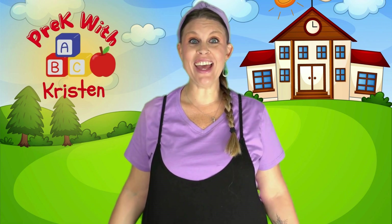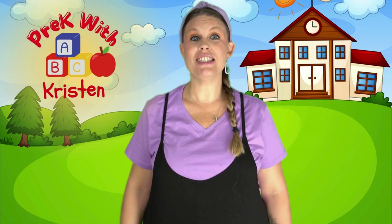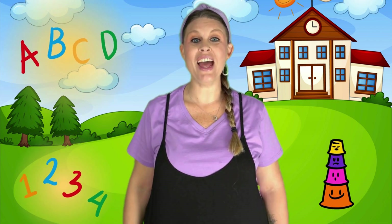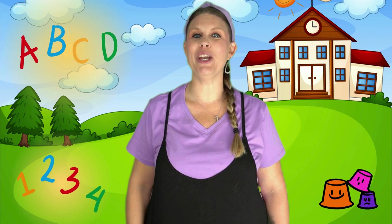Learning's fun at Pre-K with Kristen. Sing, dance, laugh, come on, let's listen. Letters, numbers, games to play. Let's learn something new today.